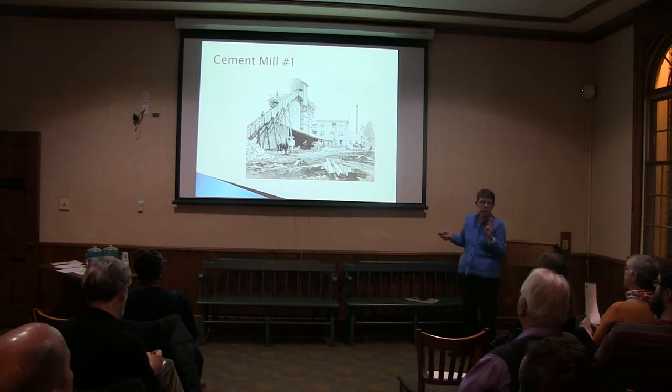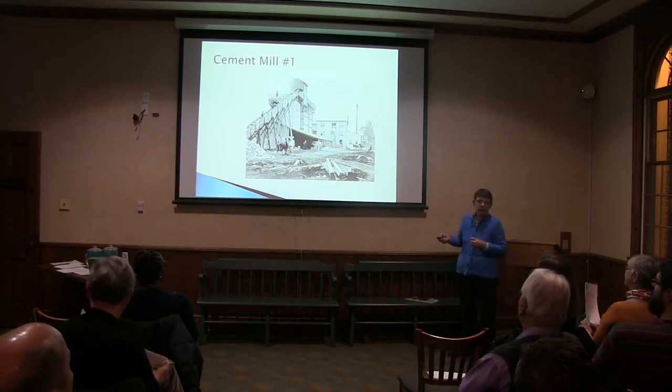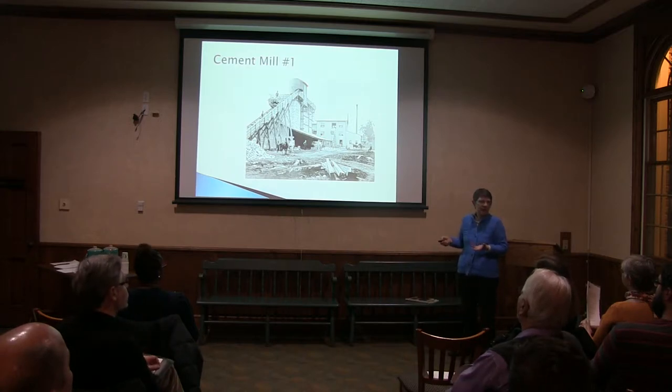It was a pretty big operation. We've read that this mill, along with two other mills along the river, employed as many as 80 people in very hard work — digging that rock out of the river, then grinding it up, smelting it, and getting it ready to ship out. Some of the cement from here went as far north as the Mackinac Bridge. A lot of it went south into the St. Louis area. It was one of the biggest providers of cement at the time.